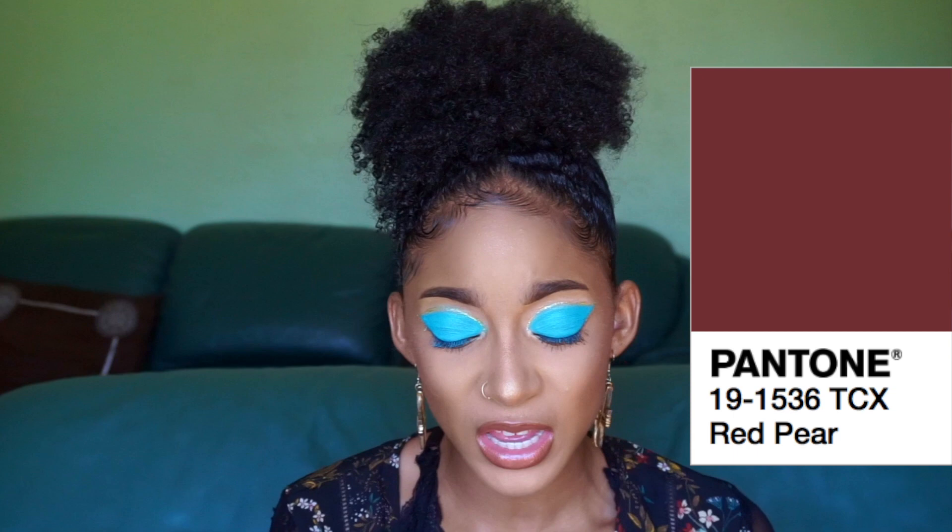Next color is Red Pear. It is a matte color — it's the perfect burgundy maroon shade. Again, a staple for a fall palette. Of course it's matte because you can work with it. You can do so many cut creases with this. You could do a sunset eye look with the previous colors, and just use this to deepen it up. Beautiful — I already see the looks.